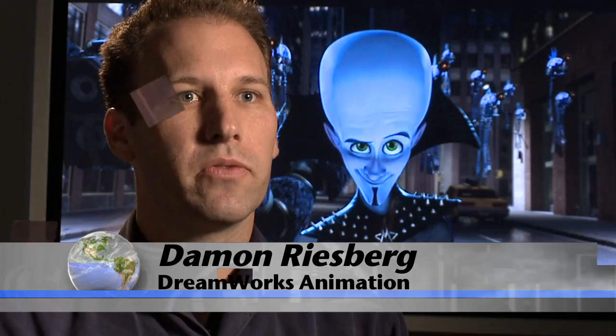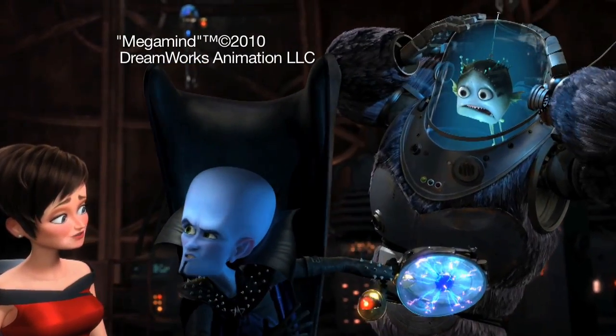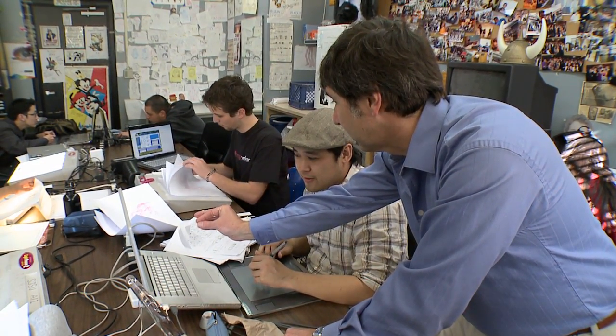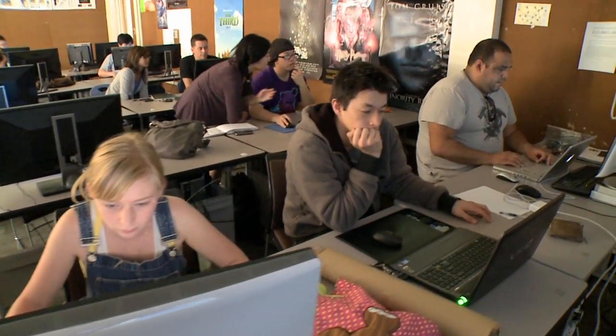Each movie, each film animation that we do has its own world of physics. Megamind's world wasn't necessarily our world. If you have the character just moving side to side, then the stuff in the foreground is going to be moving much faster. Garcia has developed a course at San Jose State University on the physics of animation. The idea is to teach animators in training how to make it all look plausible.